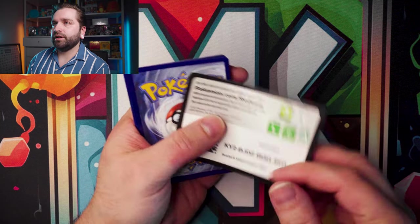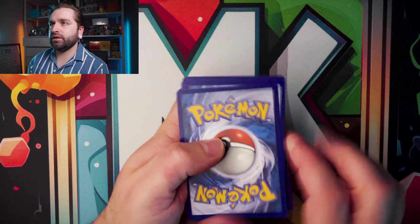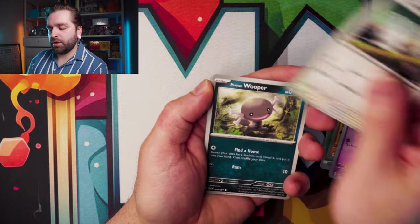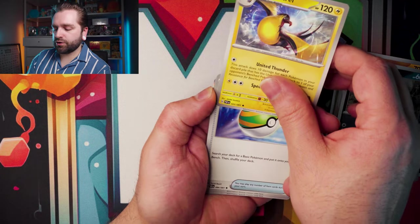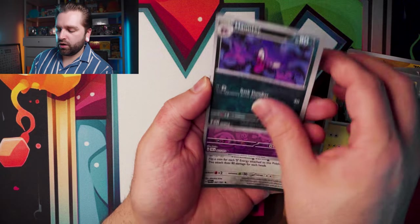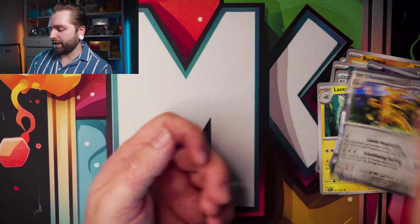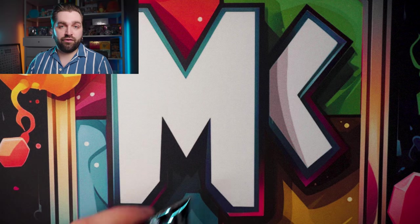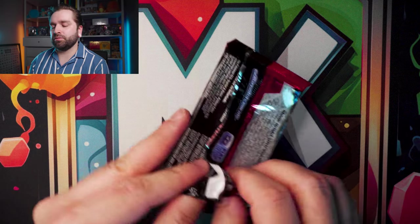Next pack — Leaf Energy, Barboach, Tandemaus, Wooper, Kilowattrel, Ness Ball, Lantern, Haunter reverse, Exeggutor, Goldengo. Three packs in and three to go on this first Booster Bundle.